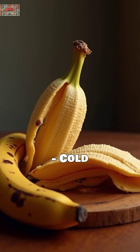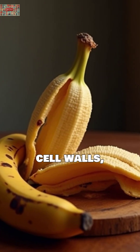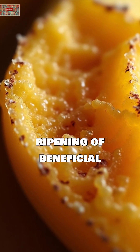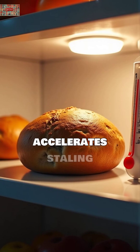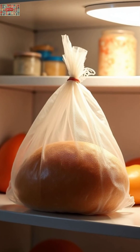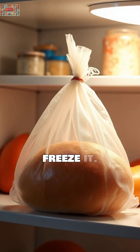Bananas. Cold temperatures damage cell walls, turning them brown and mushy while slowing the ripening of beneficial compounds. Bread. Refrigeration actually accelerates staling through a process called retrogradation. Keep it at room temperature or freeze it.